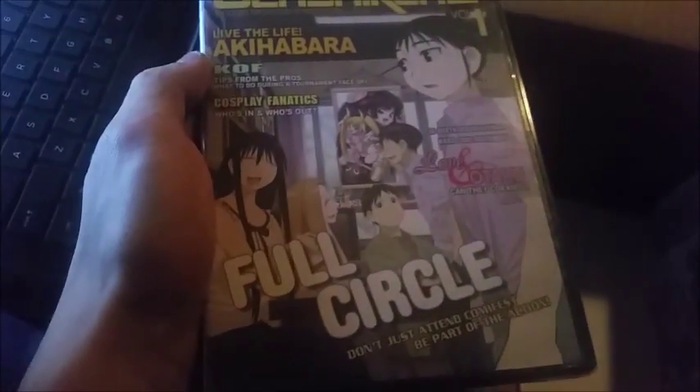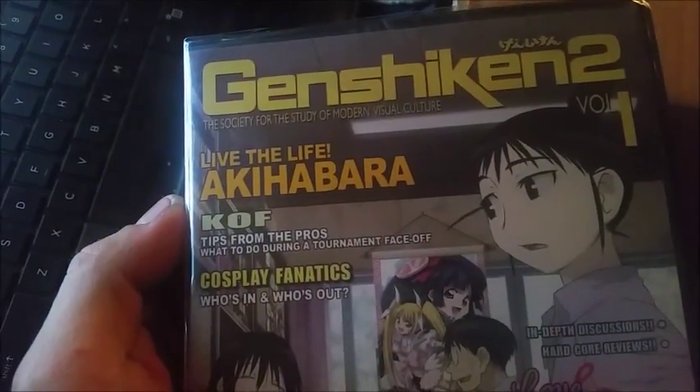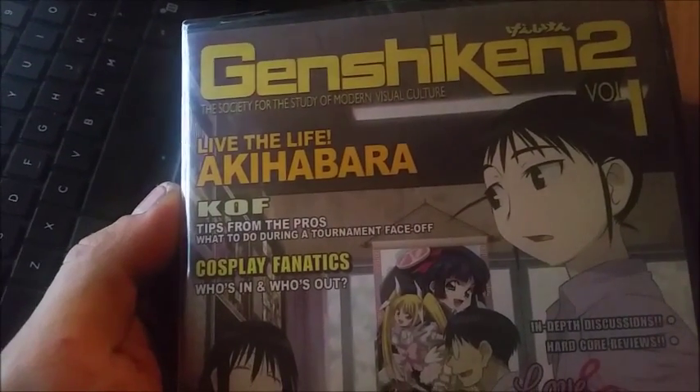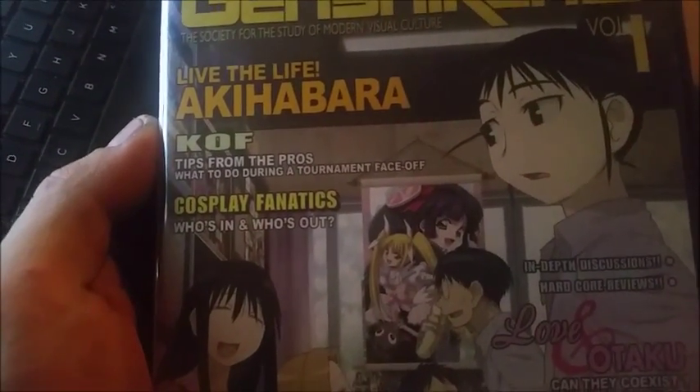Next up we got Genshiken 2 — Life of Akihabara. I had a stroke just there with that pronunciation. We're almost done with these.